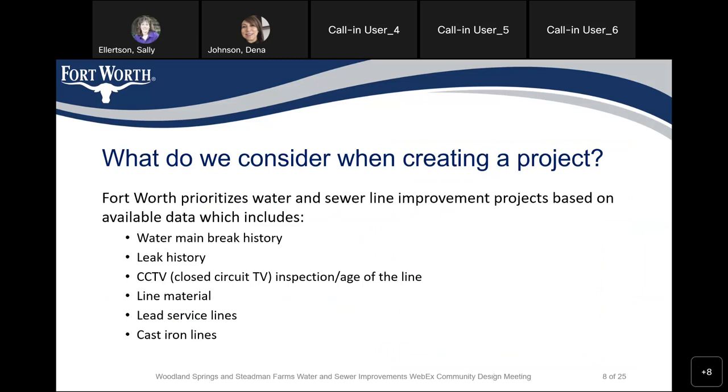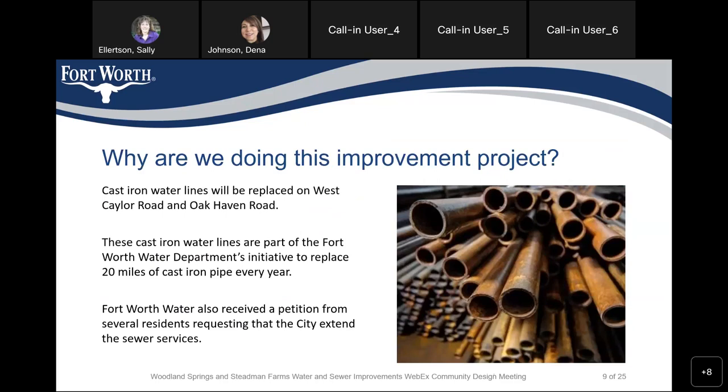What do we consider when creating such a project? Fort Worth prioritizes water and sewer line improvement projects based on available data, which includes water main break history, leak history, CCTV — where we install a camera inside the pipe to tell us the condition of the pipe — inspection and age of the line, line material, lead service lines, and cast iron lines. This improvement project is a result of the cast iron initiative on Kale Road and Oak Haven Road. Those two streets have cast iron water lines and they will be replaced.